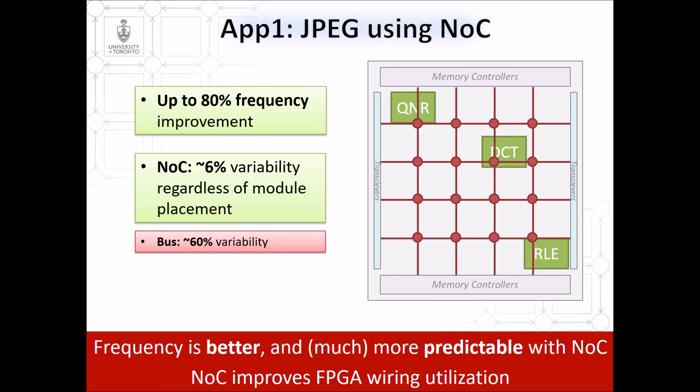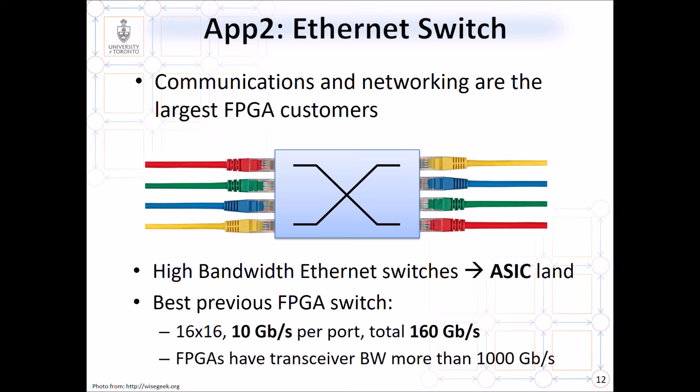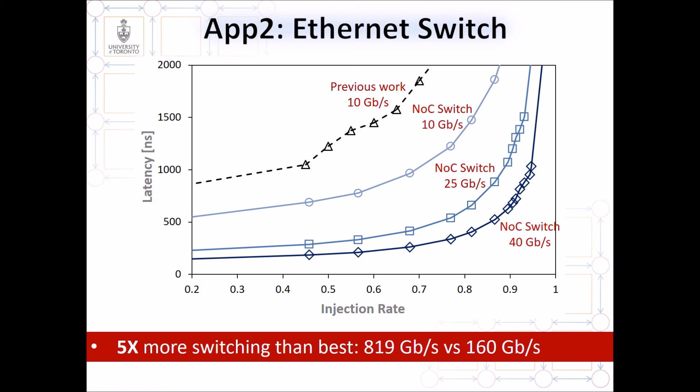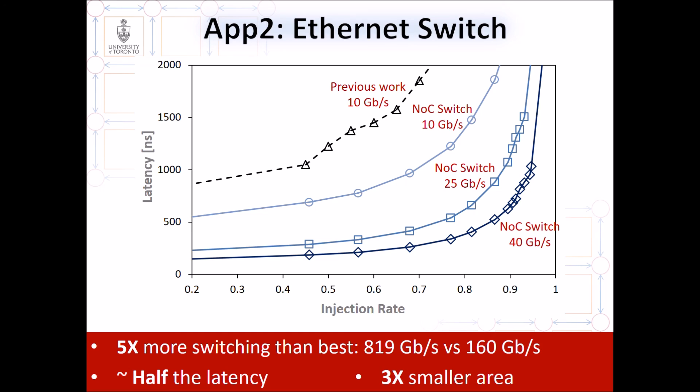In the paper, we also show that the NOC improves FPGA wiring utilization. Our second application case study is an Ethernet switch. These high-bandwidth Ethernet switches have always been implemented using ASICs. In fact, the best previous FPGA switch supported only 160 Gbps, despite the fact that FPGA transceivers can transport more than 1 Tbps on-chip. Instead of using a large crossbar, we use our embedded NOC as the crossbar. Our switch provides a peak bandwidth of 819 Gbps, which is 5 times more switching than the previous best results, at half the latency and even 3 times less area utilization. This shows that embedded NOCs can push FPGAs into an important market currently dominated by ASIC chips.